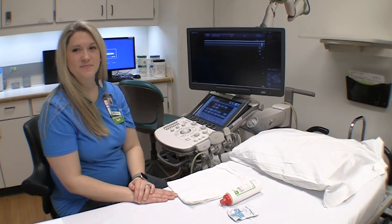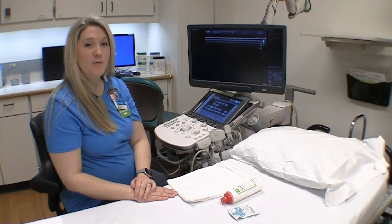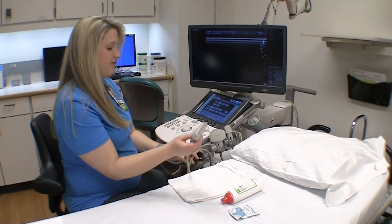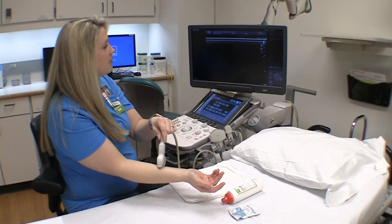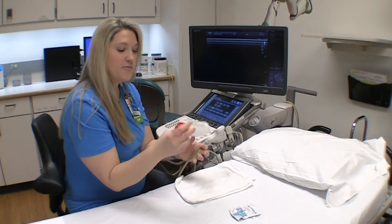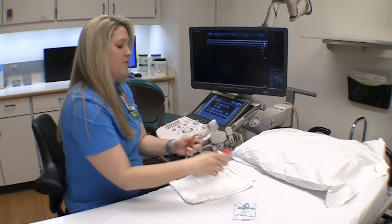Ultrasound has to use gel in order for the sound waves to go into the body. As you can see, the transducer doesn't have anything on top, so when we put the transducer on the skin without the gel, we are unable to get an image.